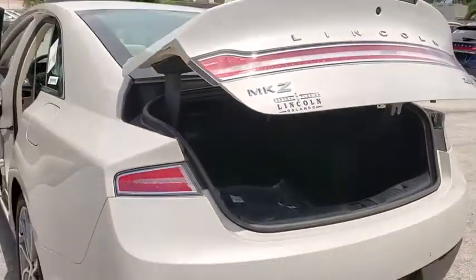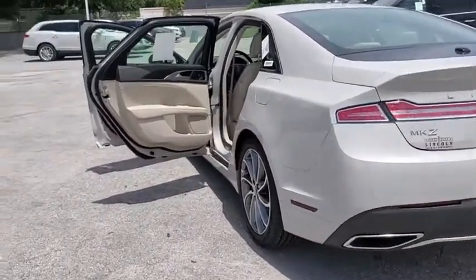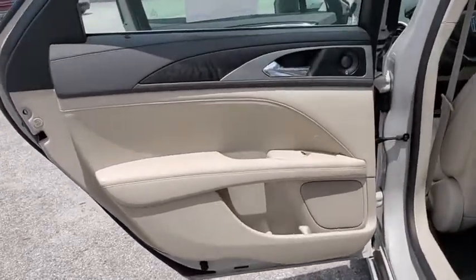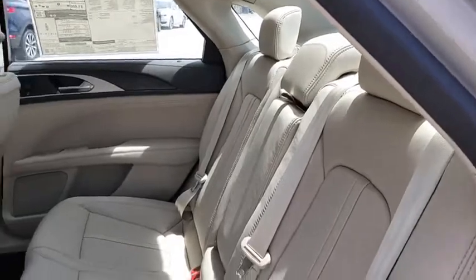Here are some of this vehicle's great options: backup camera, keyless entry, remote engine start, steering wheel audio controls, navigation system, traction control, stability control, power passenger seat, lane departure warning, anti-lock braking system.